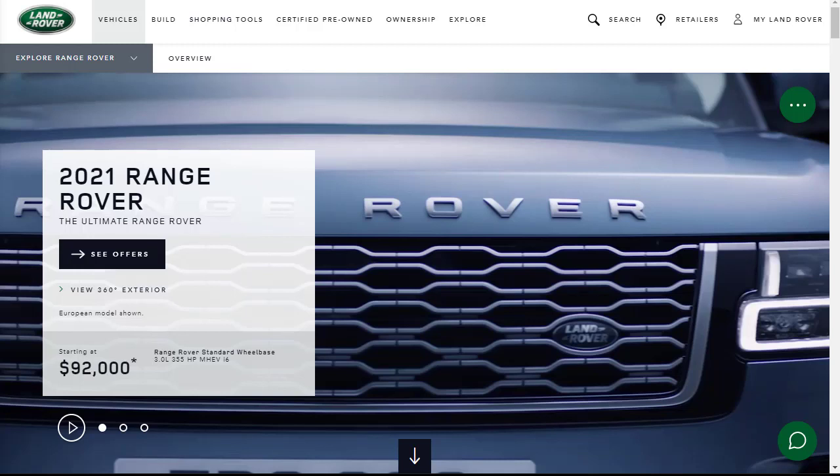Hi, welcome, thanks for joining me. On this episode of Build Your Own, we're going to build, price, and option a 2021 Range Rover SV Autobiography Long Wheelbase, as well as learn about the features and other Range Rover configurations. Before we do, I just want to remind you that if you find this build and price review helpful, informative, or entertaining, please like, share, and subscribe to my channel.